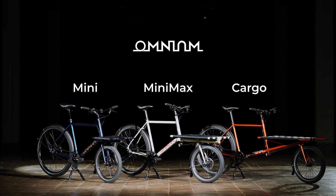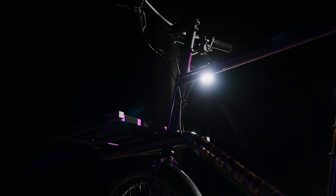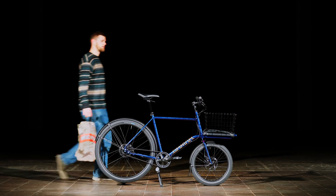We have three unique models, but which one fits your needs the best? Choose the Mini if you are carrying smaller stuff and doing some serious grocery shopping or the likes.